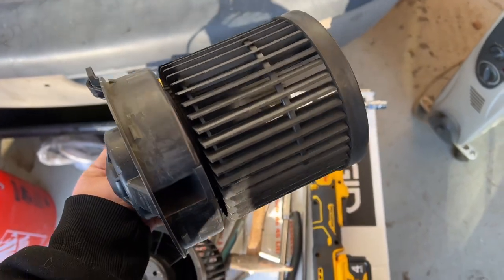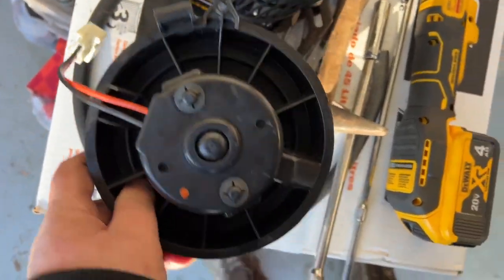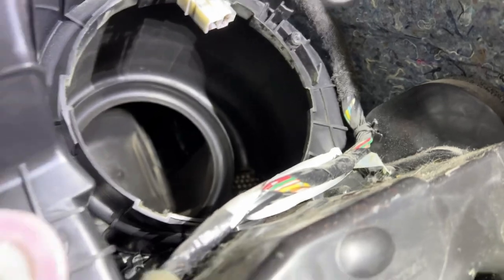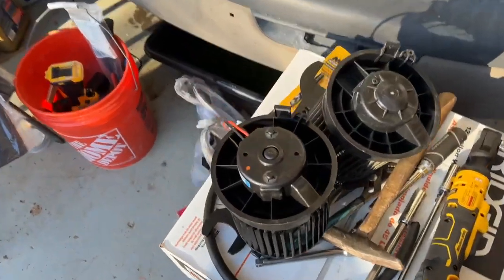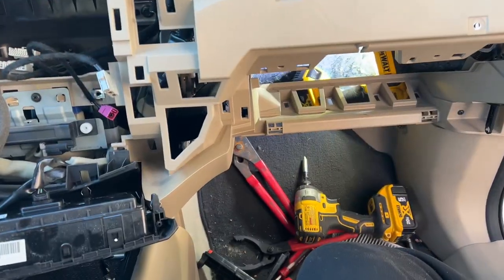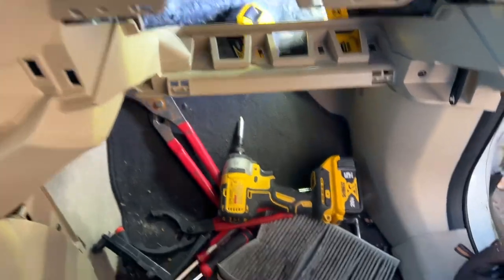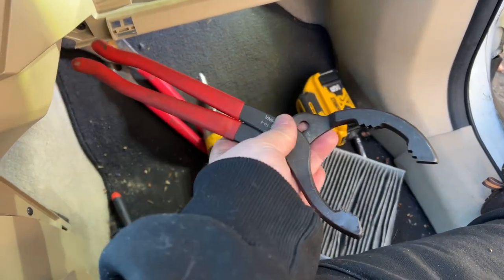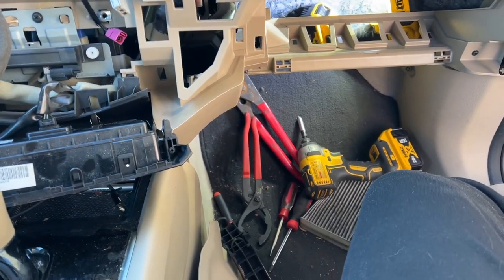I got the old blower motor out. Here's the new one — it says it's made in Canada. It's a lot easier to do it over this side than the driver's side. So I just fought with the new blower motor to get it in there — what a nightmare that was. It says you push it in and you turn it, but I had to use oil filter wrenches in order to turn it; it would not move. Finally got it to move and put the screw back in that holds it.